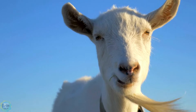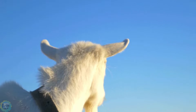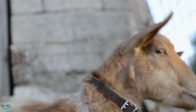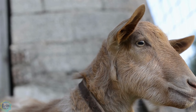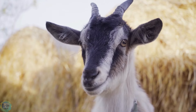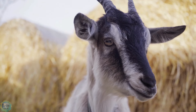Goats, like most hoofed animals, have horizontal slit pupils that become nearly rectangular when dilated. This shape gives them a wide field of vision, covering 320 to 340 degrees, allowing them to see almost all around without moving. Such pupils help goats see better at night and control light intake during the day.